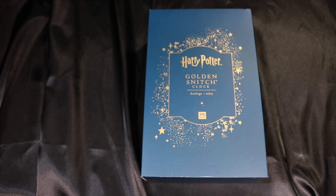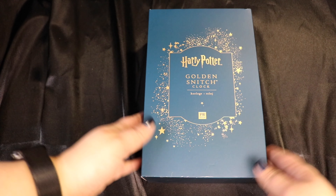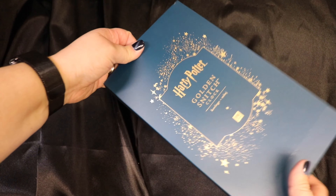The next item is another item from Pottery Barn Teen, and it is the Golden Snitch Clock. I have been tracking this online since the minute it came out. I couldn't justify spending $50 on it, but it finally was on sale and I think I got it for $25 or $30. I've been dying to get into this but wanted to show you guys because it is such a neat item.